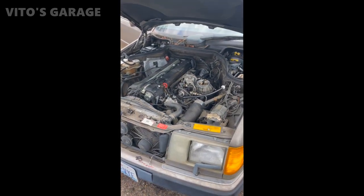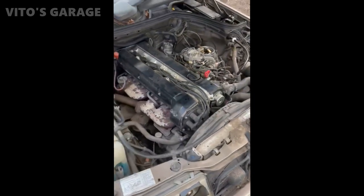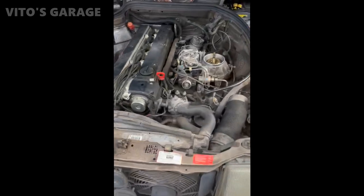There we go — she's running. She's running like a dream now.